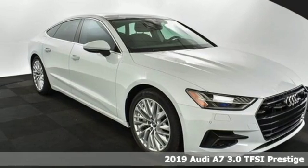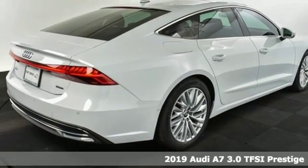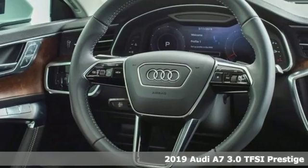It's a new 2019 Audi A7. With a passion for performance, this A7 has a powerful smooth engine and spirited handling.